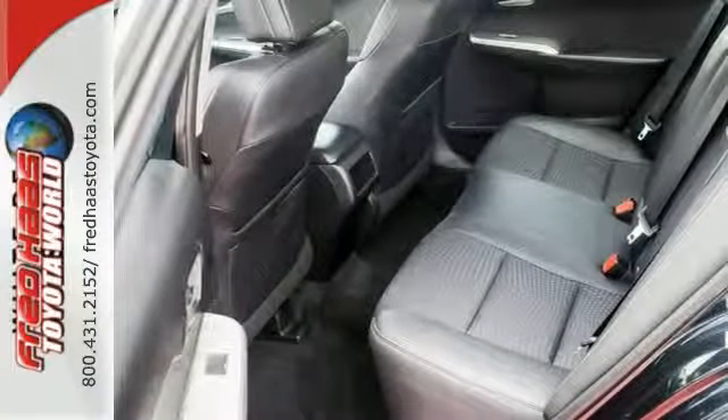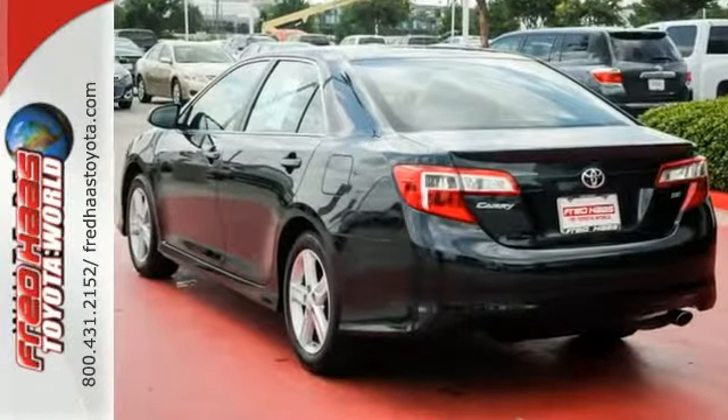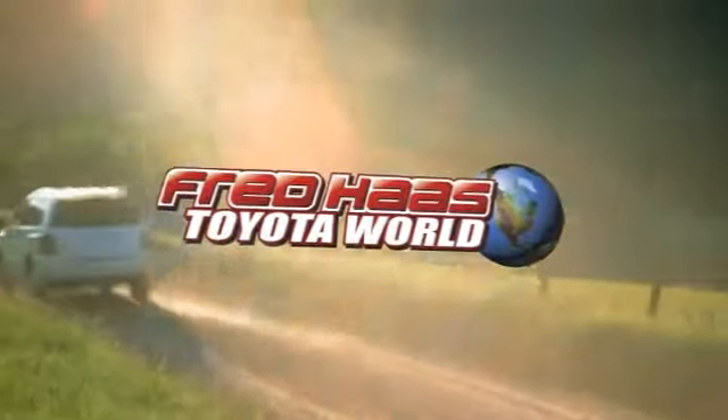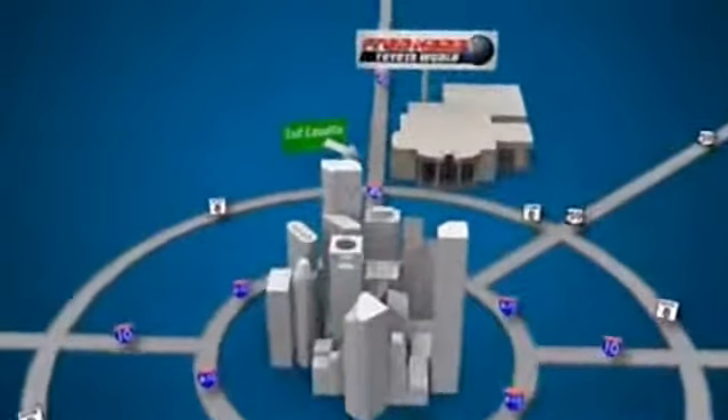Give us a call today to schedule your test drive. Fred Haas Toyota World has been a hallmark of our community for more than 40 years. Easy to find on I-45 North at Luetta, just two miles north of 1960.